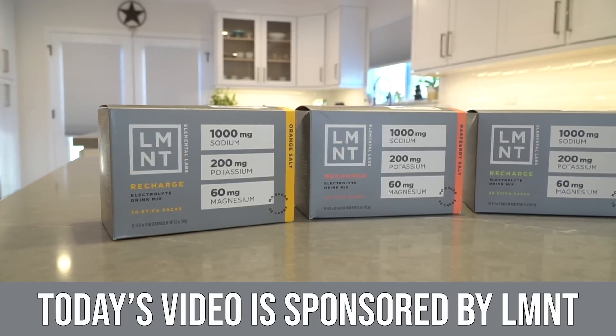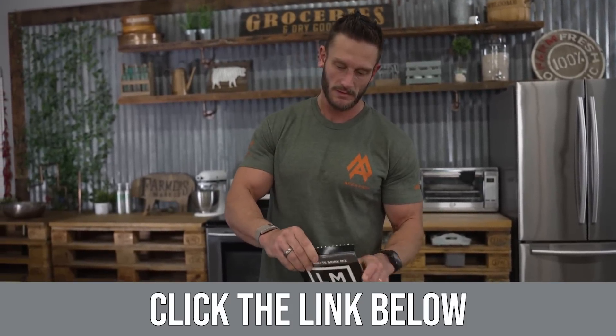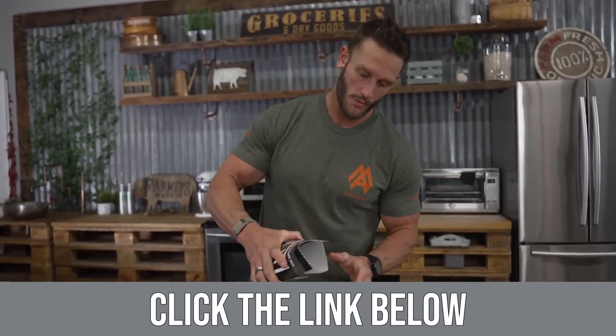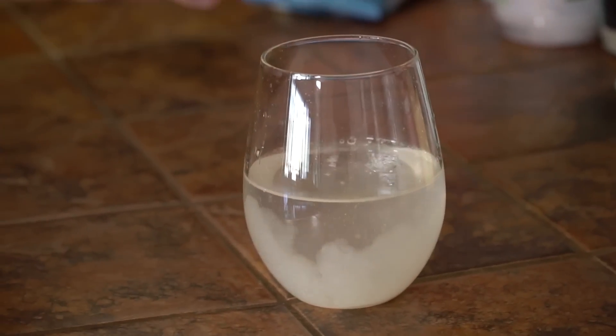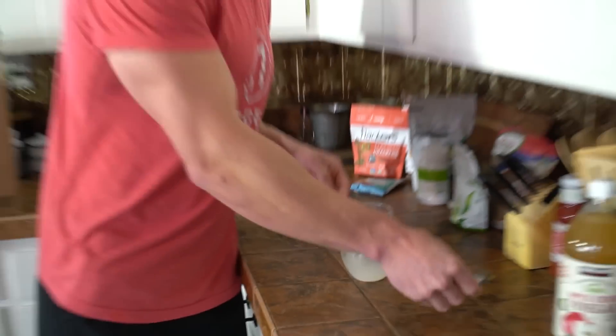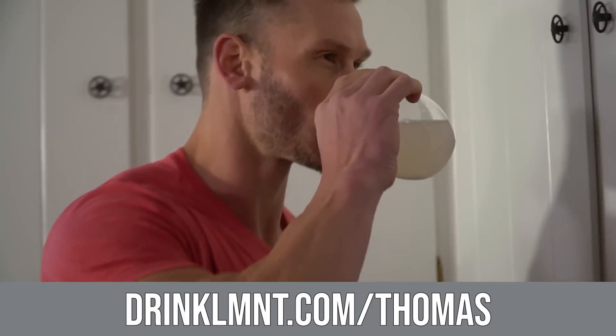After today's video, I put a link down below for Element Electrolytes. They have 1000mg sodium, 200mg potassium, and 60mg magnesium. With that link, you get a free variety pack with any purchase. Go to www.drinklmnt.com.